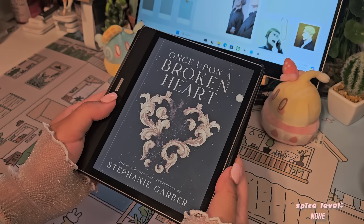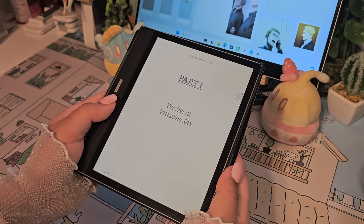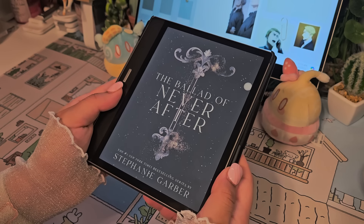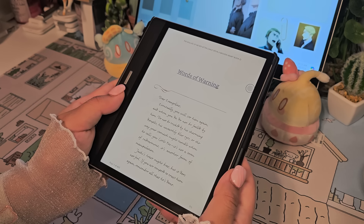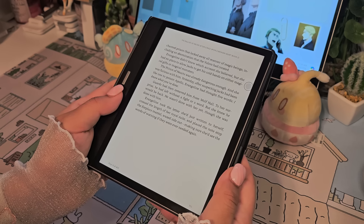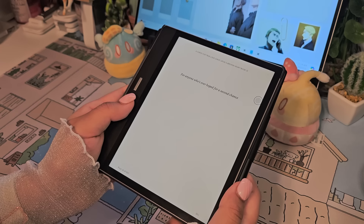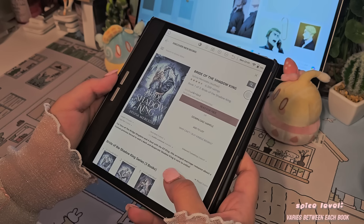The next book I recommend is Once Upon a Broken Heart — it's also a series, three books currently, by Stephanie Garber. She typically writes for the YA audience, so I'd recommend it if you have a child or sibling that's 13 and up, because my brother is obsessed with it too. Here's a quick summary: for as long as she can remember, Evangeline Fox has believed in true love and happy endings — until she learns the love of her life will marry another. Desperate to stop the wedding, she strikes a deal with the charismatic but wicked Prince of Hearts, only to learn that bargaining with an immortal is a dangerous game, and that he has plans for her that will end in either the greatest happily ever after or the most exquisite tragedy.